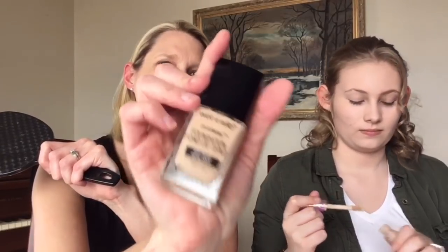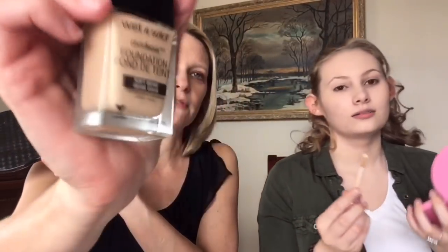I like the Kat Von D foundation — it doesn't usually look like this but I used it so much I broke the packaging. The product is still good though. It's a little heavy — full coverage. I don't even know what I used; I have Wet n Wild Photo Focus in soft beige. Okay, now concealer under your eyes. I'm going to use MAC concealer because I need the heavy duty stuff. I'm using Tarte Shape Tape.